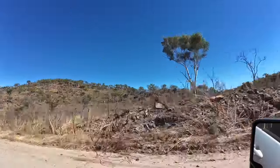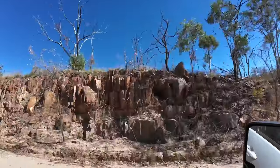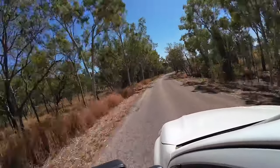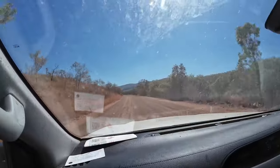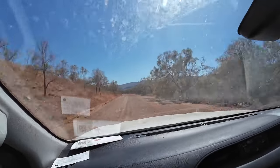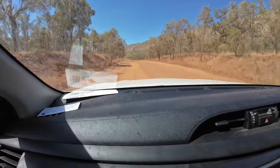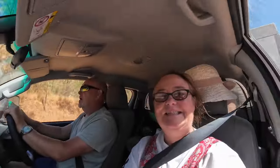I've got to be careful in those ditches. Thank God my camera has stabilisation. Pretty bad corrugations at the moment.